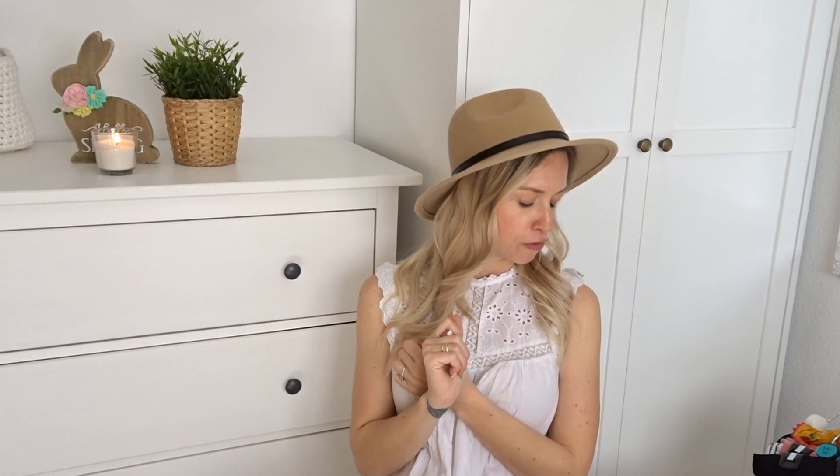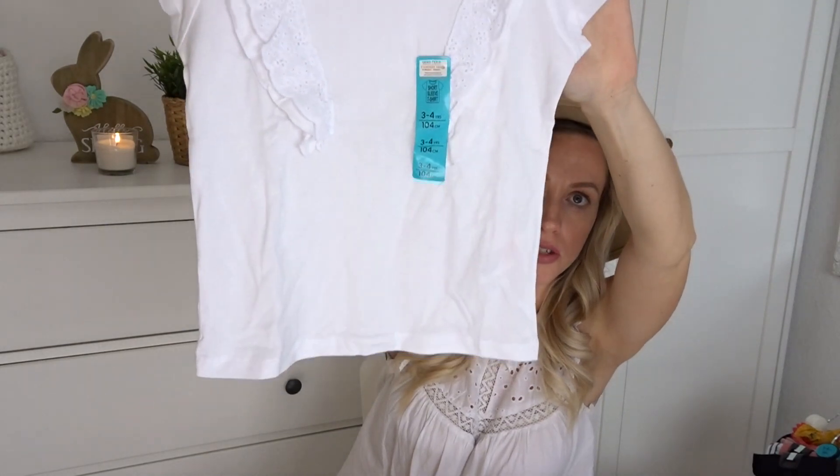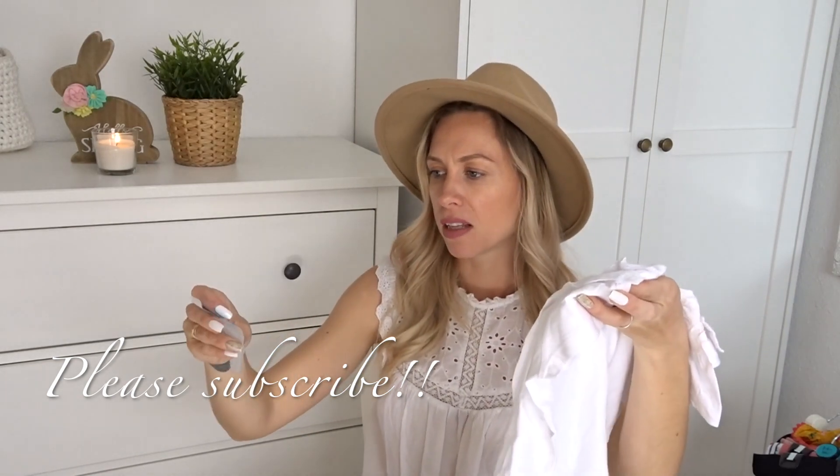I was in need of a few new leggings because her leggings are getting too short now. She's growing, getting taller but not wider, so I'm scared these leggings are going to be too big. I did buy the wrong size initially, so I had to go back and change them. I needed a few pairs of leggings and a few new t-shirts — the ones she has are getting way too small. The first few t-shirts that I picked up, I just love the design of them. They have this ruffling detail and I think it's just so cute. I picked up size three to four years for her. She will be three in May.